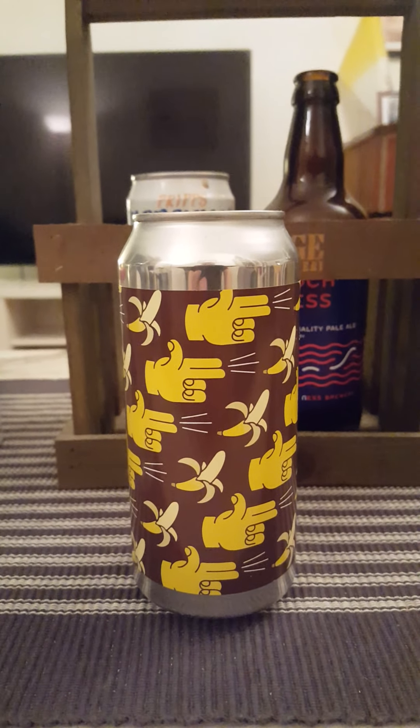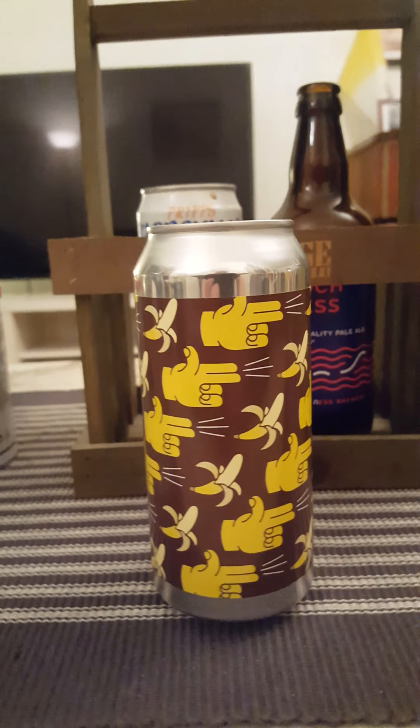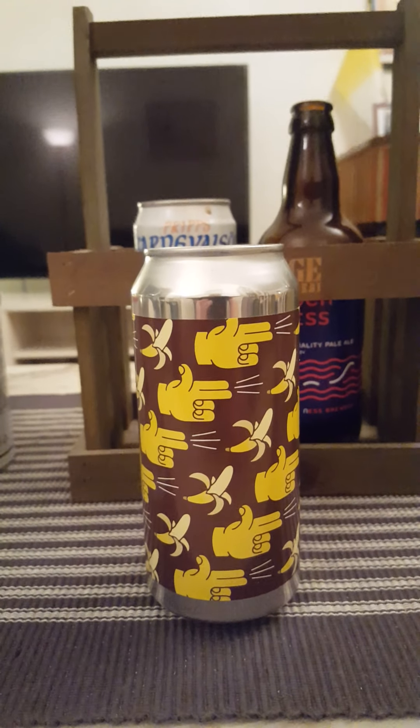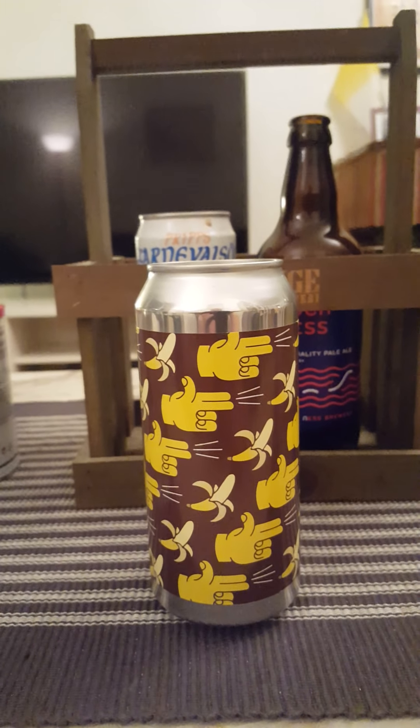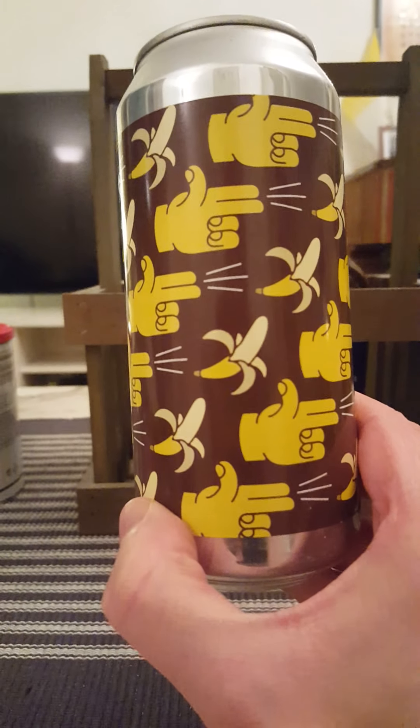Hey there all craft beer lovers, welcome to another beer review guys. After a very long hiatus we are finally returning to Hökaröngen in Stockholm, Sweden, to Pang Pang Brewery.